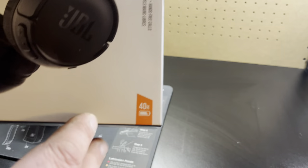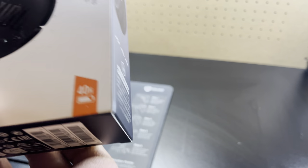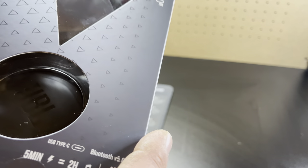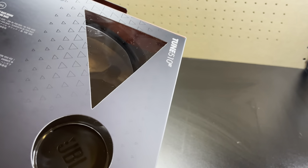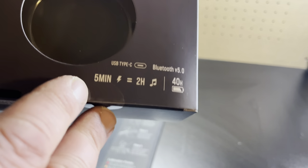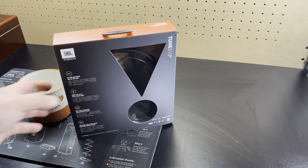This shows 40 hours on a charge, and from what I understand, five minutes of charging will give you two hours. Right there — two hours from five minutes.